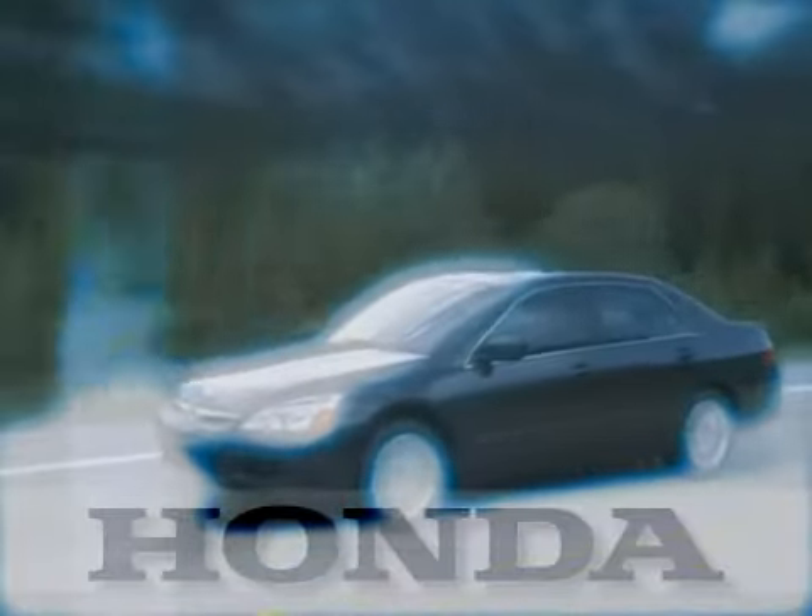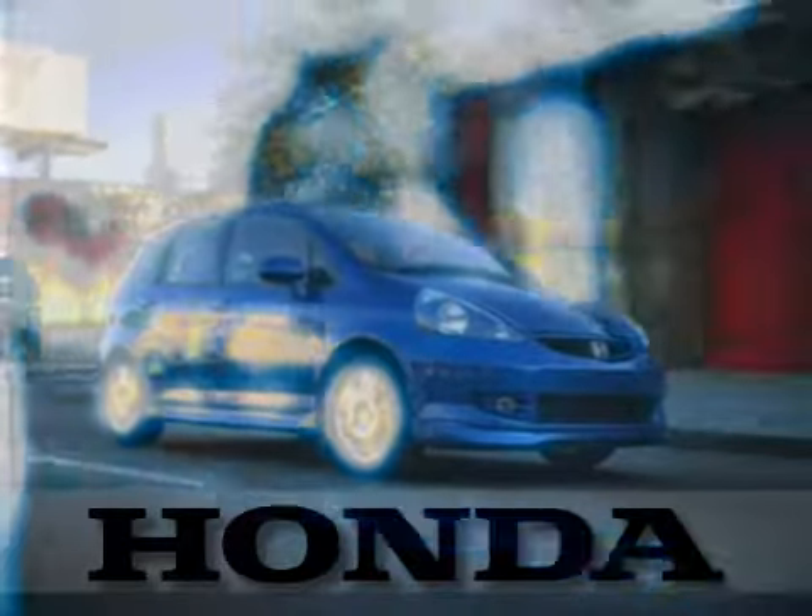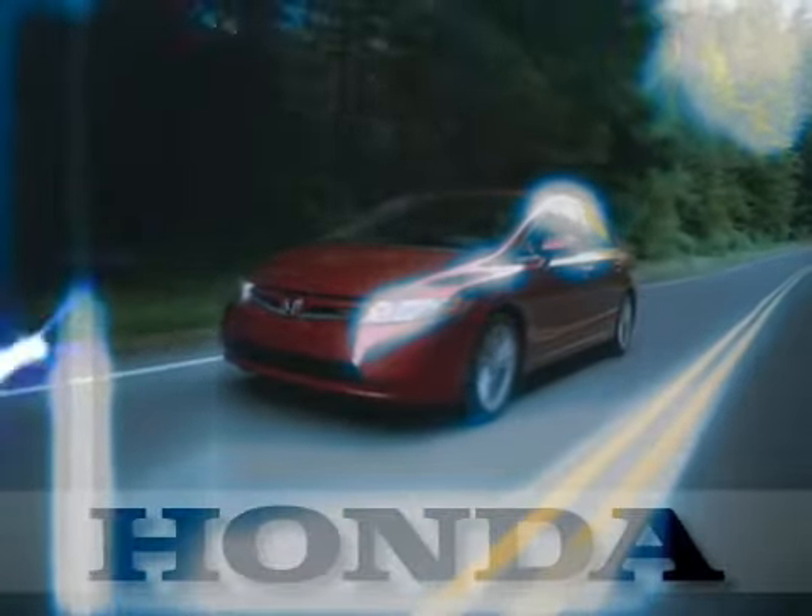The certification process includes an exhaustive 150-point mechanical and appearance inspection performed by the dealer to ensure that each vehicle meets the highest possible standards. Plus, all Honda certified used cars come with a 7-year, 100,000-mile powertrain warranty and a 12-month, 12,000-mile limited non-powertrain warranty.